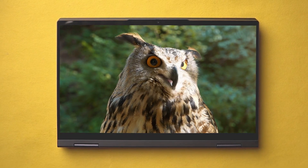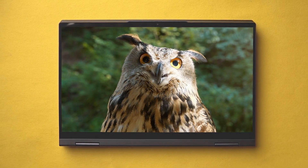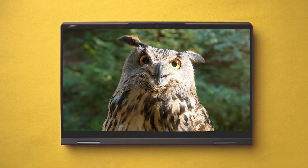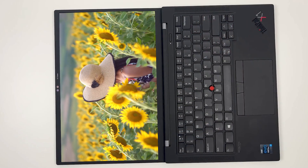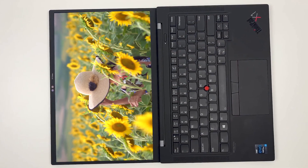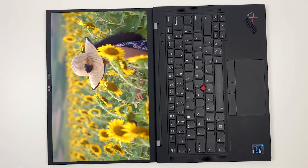Having the right Lenovo laptop can completely change your whole computer experience. In this video, I'm breaking down the top 5 best Lenovo laptops, so you'll never have to worry about going through slow response times or poor quality displays again.